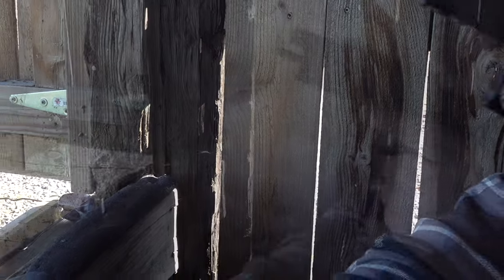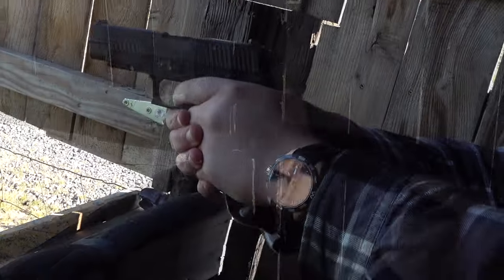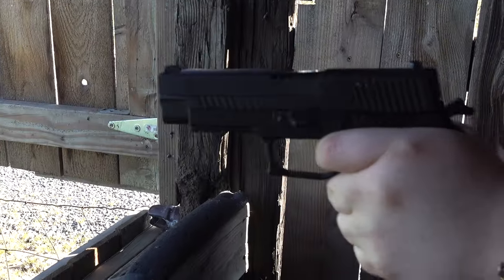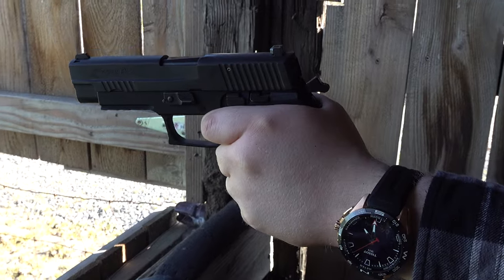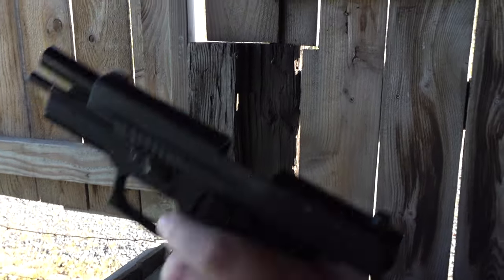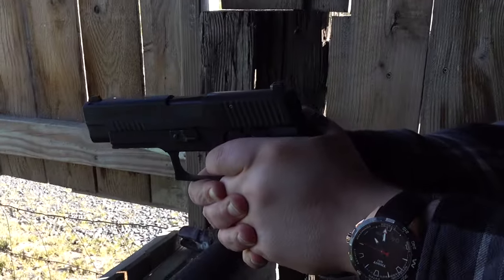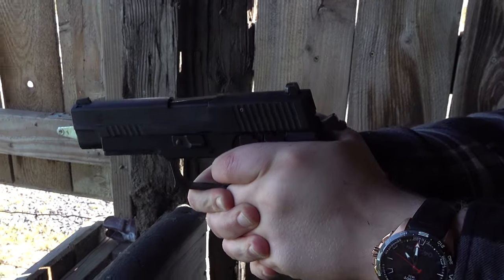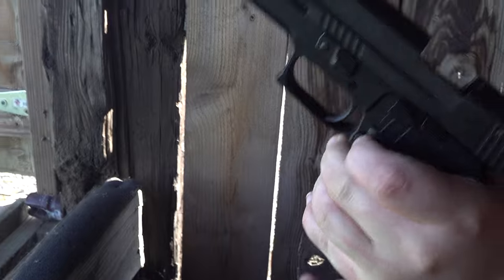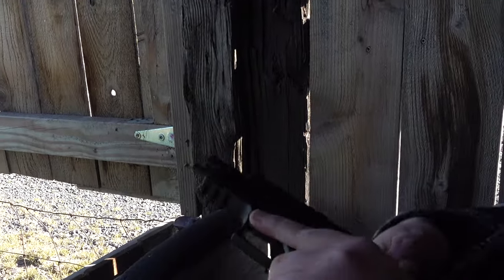Smooth, man. That's the SRT. It looked fantastic and it shot fantastic.